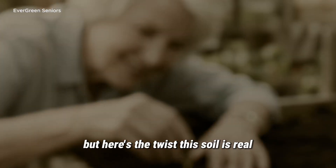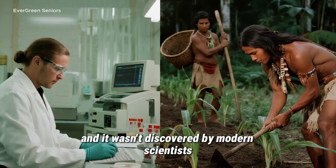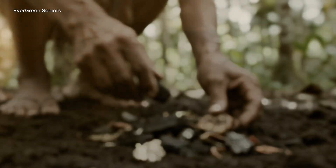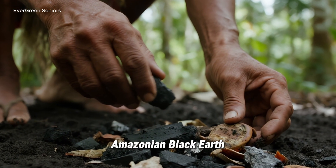But here's the twist. This soil is real. And it wasn't discovered by modern scientists in white lab coats. It was invented by indigenous farmers in the Amazon, more than 2,000 years ago. Today, researchers call it terra preta — Amazonian black earth.